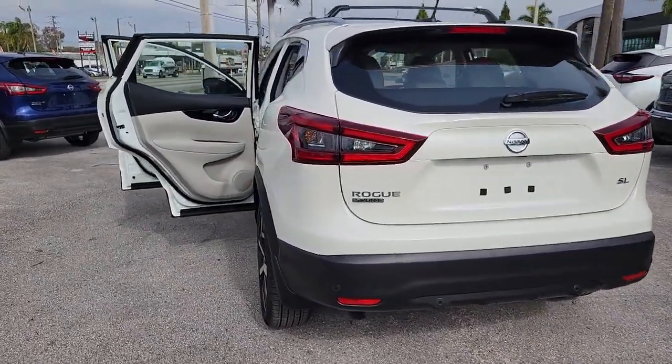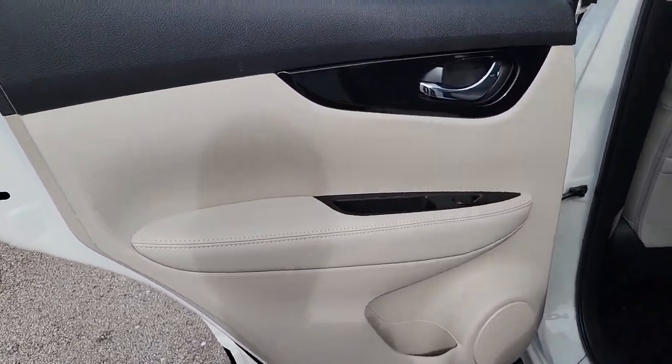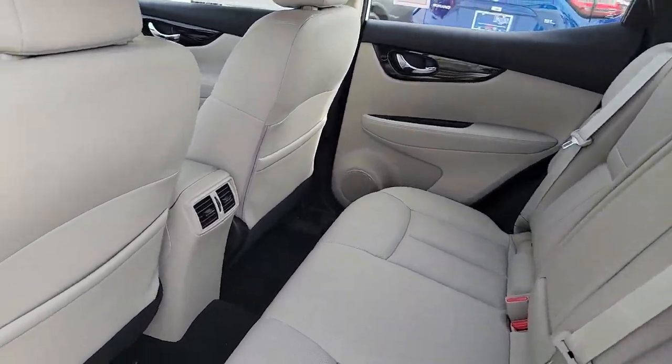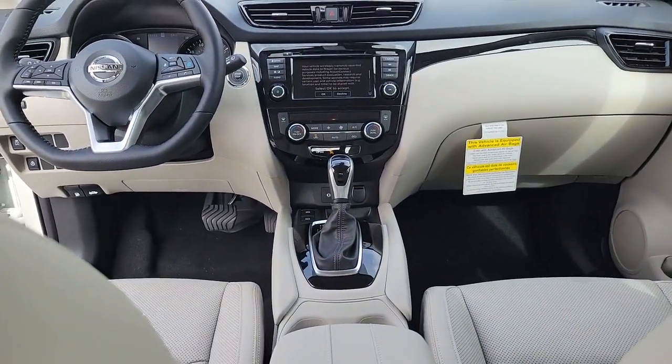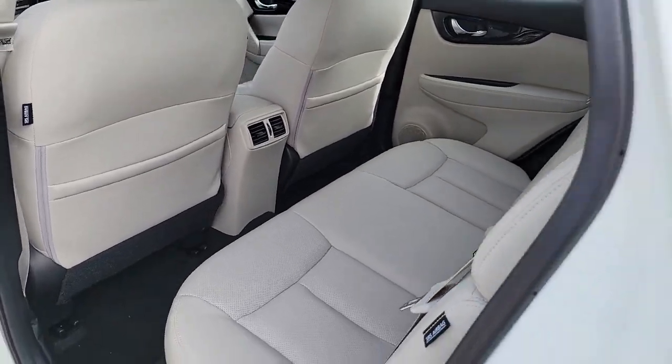These are just some of the great options this vehicle comes with: electronic stability control, trip computer, bucket seats, power windows, four-wheel disc brakes, and power steering. Enjoy the convenience and comfort this Rogue has to offer. Come in for a fun and easy test drive — our team will make it the best part of your day.